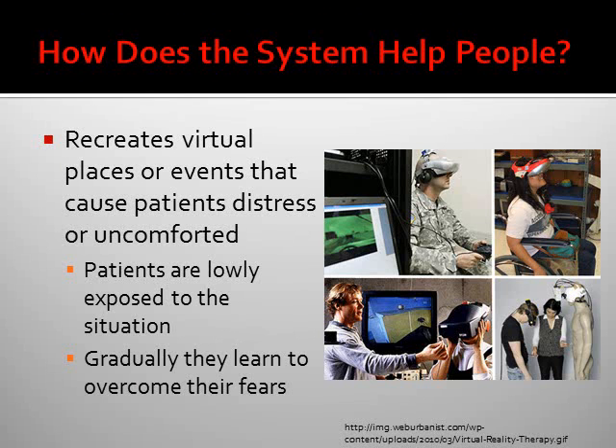How does the system help people? It recreates virtual places or events that cause the patient stress or discomfort. The patient is then slowly exposed to the situation, and gradually they learn to overcome their fears. This is why it's very good for dealing with phobias, such as spider phobia.